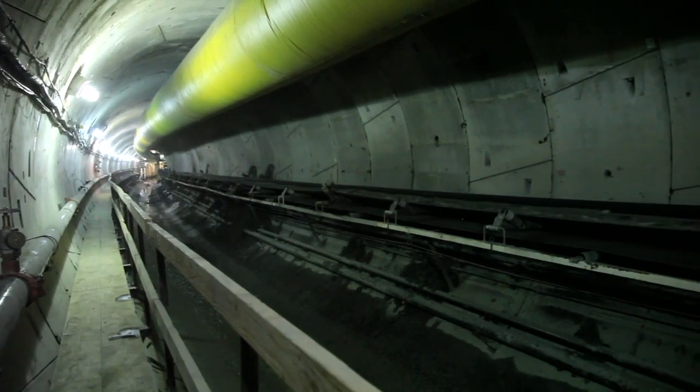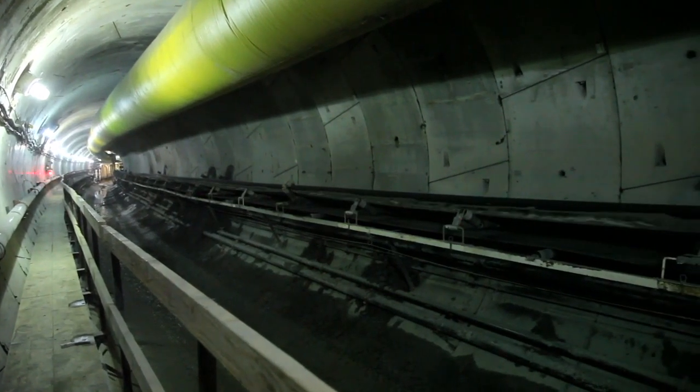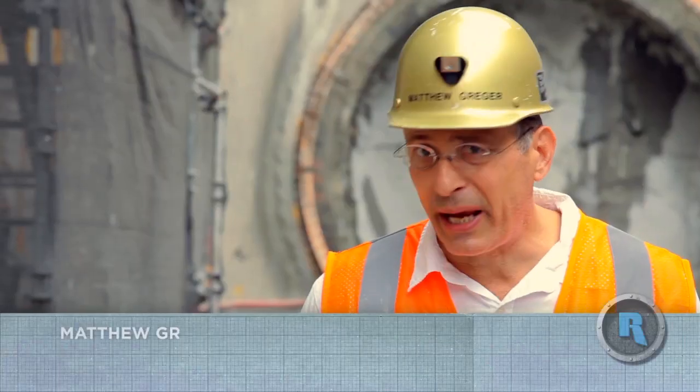The diameter of the tunnel is 18 feet 10 inches finished ID. The length of the two tunnels are about 18,400 feet each.